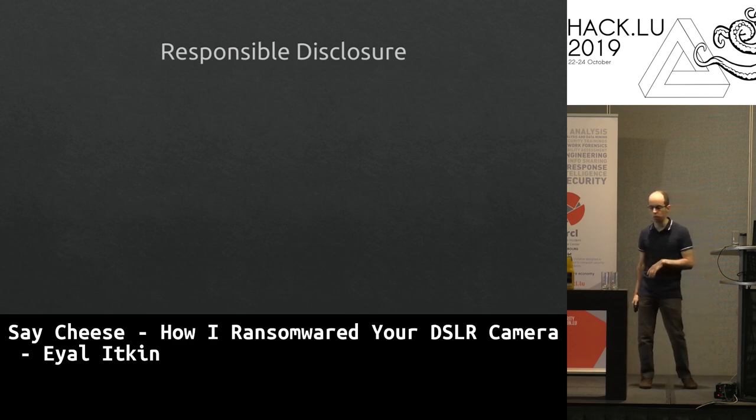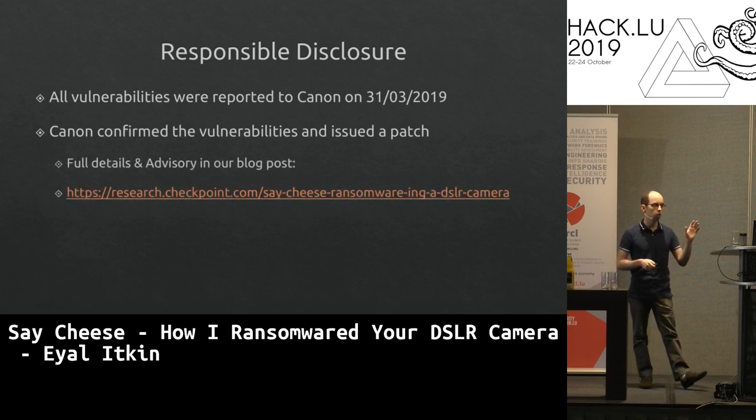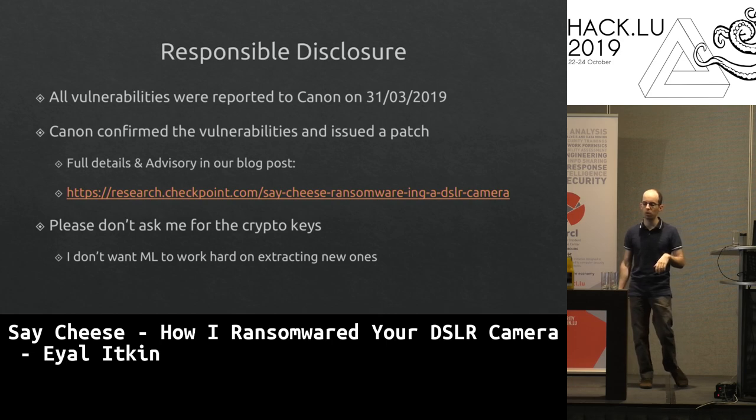Responsible disclosure: we worked with Canon to fix all issues. We reported all vulnerabilities to Canon this year, worked closely with them on patches. Canon confirmed all vulnerabilities, issued CVEs, and patched everything. We verified all fixes. Full details and vendor advisories in English and Japanese are in our blog post. We found the firmware keys during research and deleted them — don't ask for the keys.